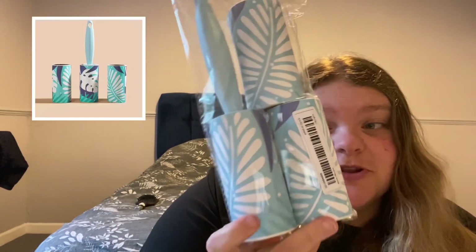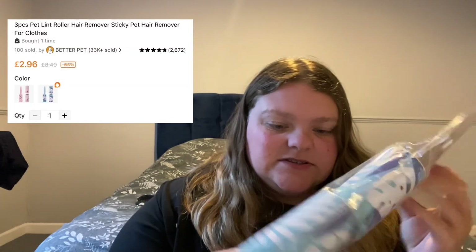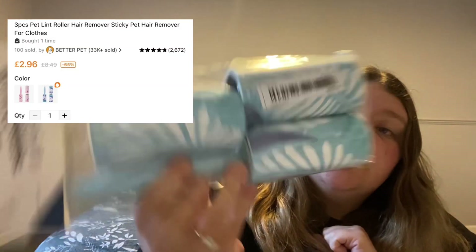Next we have some lint rollers — just a boring one but I like the pattern on these. My partner works in a cotton factory and he's forever coming home with yellow cotton on him, and it gets everywhere — on my clothes and his clothes. So every time I go out I feel like I look a mess. I bought these so I can just do a quick roll before I leave the house to make life easier.